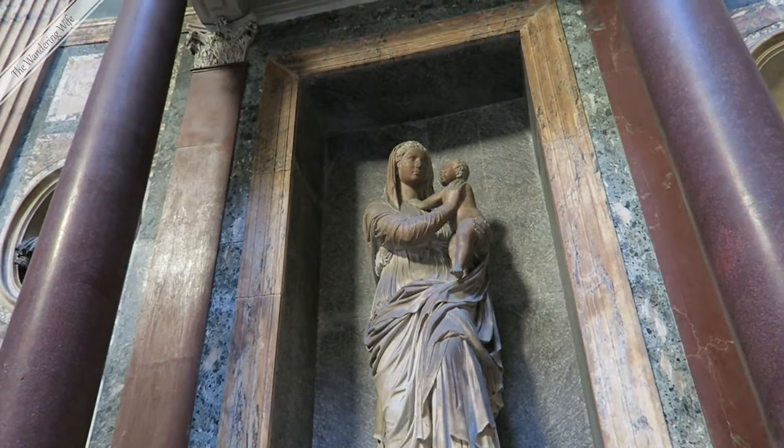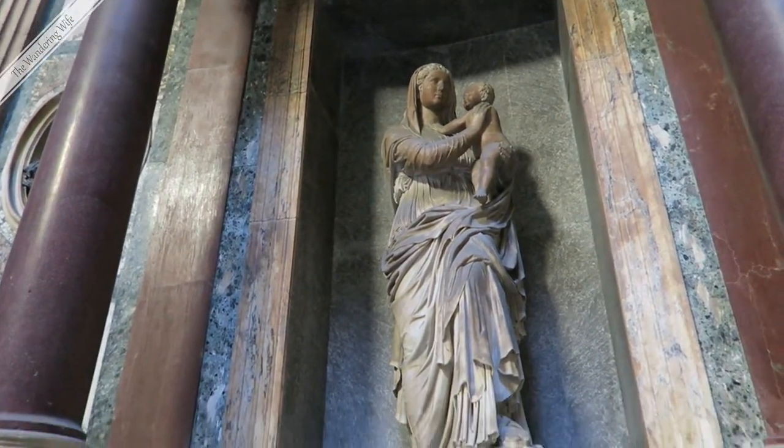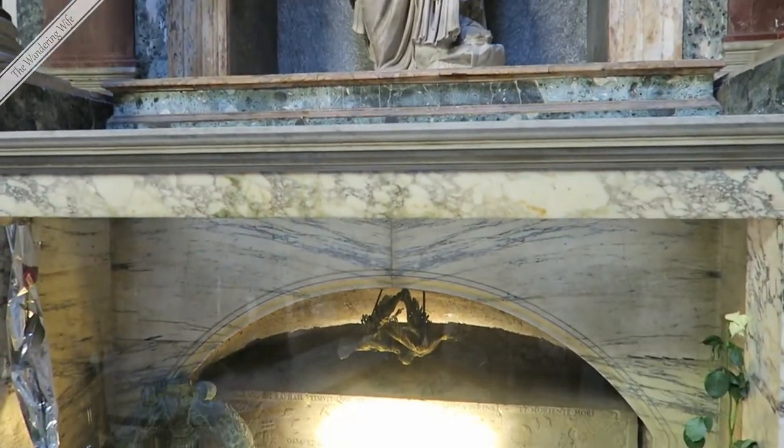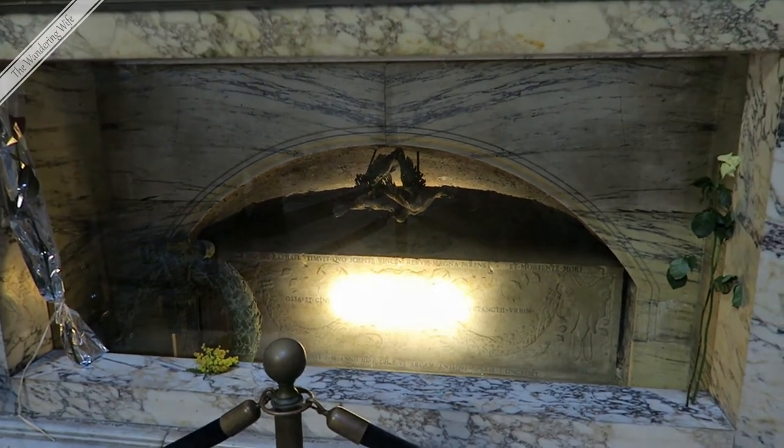When you come into the Pantheon, if you turn to the left and look for the mother and child statue, directly under it is the tomb of the famous painter Raphael.